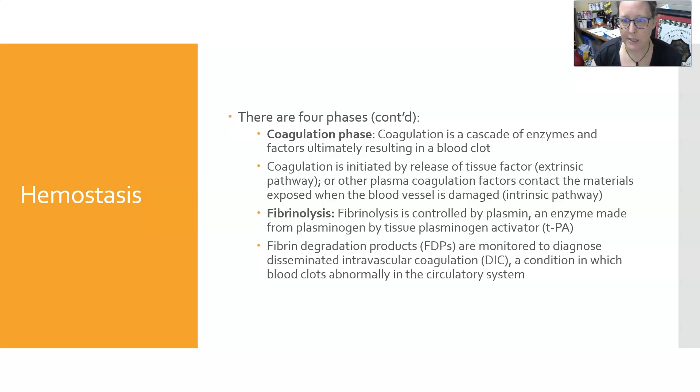Next is the coagulation phase. Coagulation is a cascade of enzymes and factors that ultimately results in a blood clot. It is initiated by the release of tissue factor if it goes down the extrinsic pathway, or by other plasma coagulation factors that contact materials exposed when the blood vessel is damaged — that would be the intrinsic pathway — and then they both come together for the common pathway to form fibrin and a stable clot. The last phase is fibrinolysis, which is the removal or lysis and degradation of the fibrin clot, occurring once the clot has done its job and the vessel has been repaired. Fibrinolysis is controlled by plasmin, an enzyme made from plasminogen by tissue plasminogen activator.